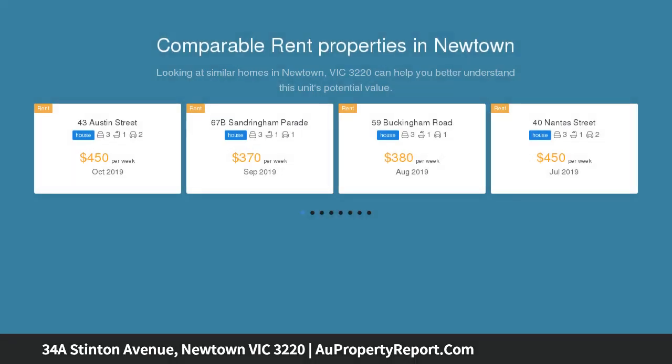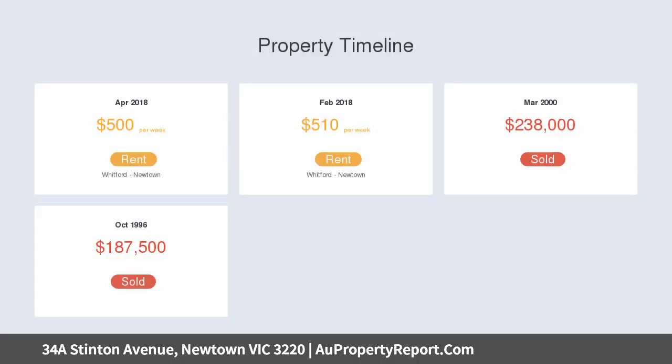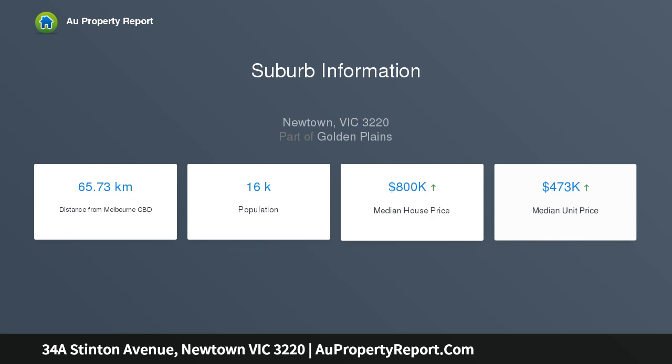Perfectly positioned in the heart of Newtown, with the serenity of the beautiful Barwon River and its opportunities for walking, cycling, and water sports, or the cafe culture and boutiques of Packington Street within close proximity. The city of Geelong is 10 minutes away, and Melbourne only an hour by train.